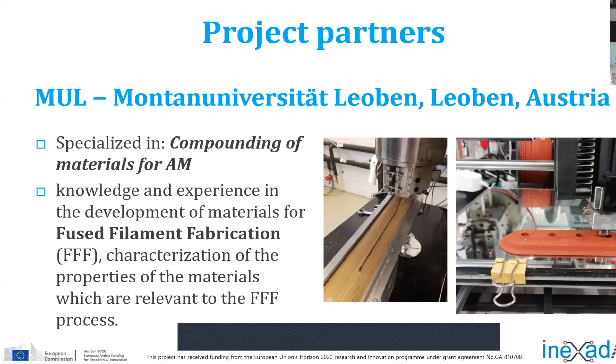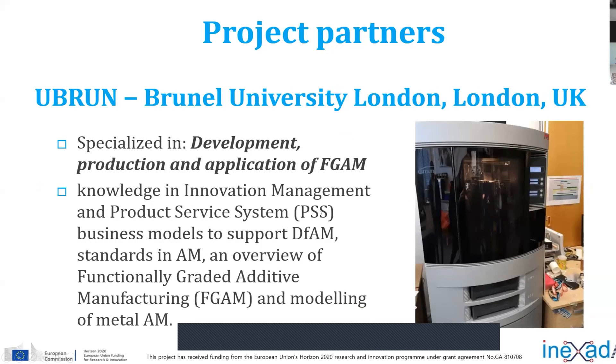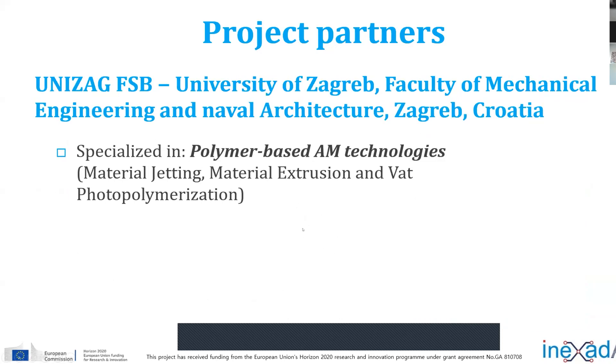This is one example of development and fused filament fabrication of materials produced in Leoben. Brunel University from London is specialized in functional graded additive manufacturing, which is very interesting for us, and I hope this area will take a more serious role in additive manufacturing in general. We were already specialized in polymer-based additive technologies and material jetting — we have had this technology since 2014. Through this project we acquired additional knowledge about topology optimization, functional graded additive manufacturing, and preparing polymer as well as metal materials.